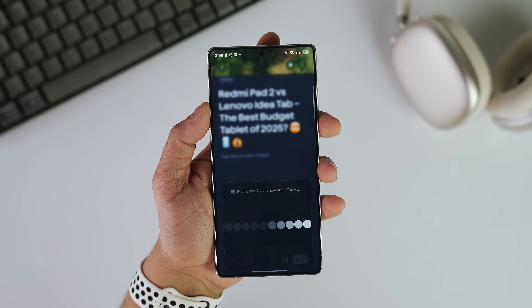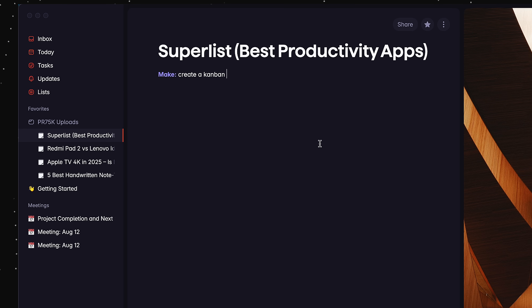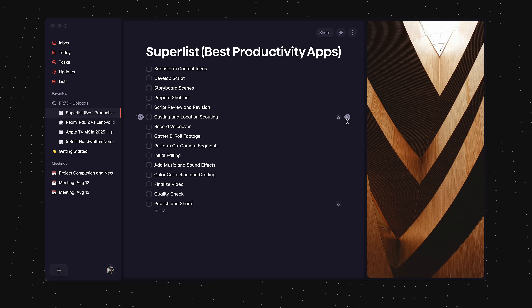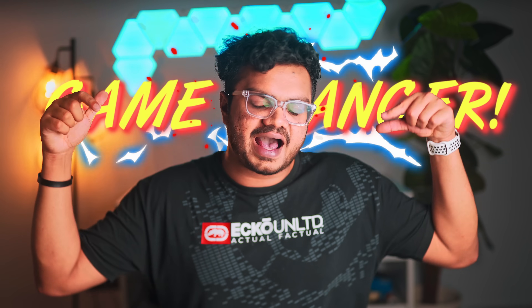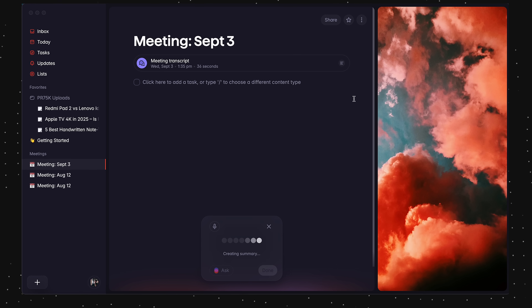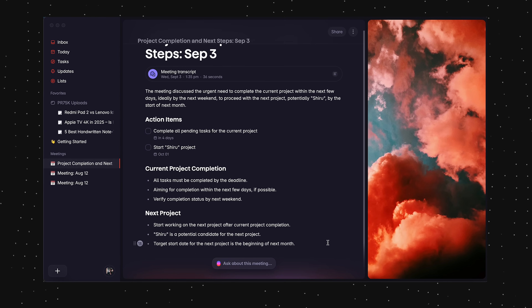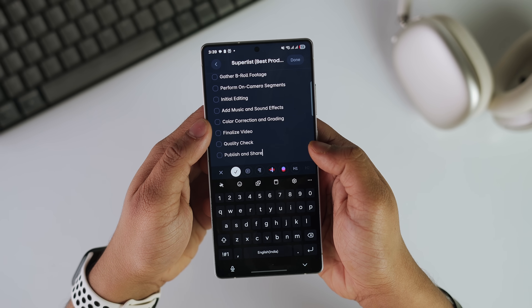If you feel lazy to type, you can even dictate your tasks and the app will organize them for you instantly. For the AI features: you can create a block, select 'Make with AI,' and just describe what you're looking for. I asked it to create a Kanban board-style project layout for my YouTube videos and it automatically created different segments and the entire checklist of tasks. It can also automatically record and transcribe your meetings, and even summarize them into key points. Superlist is simply an amazing all-in-one productivity app.